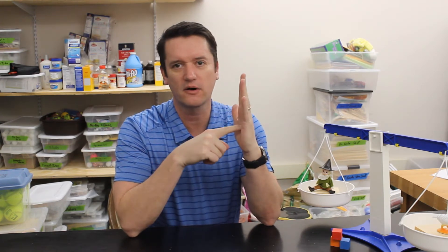Every time you push on something, something pushes back. And you can feel that if you just push on your hand. The harder I push on my palm, the more I have to push back on that.